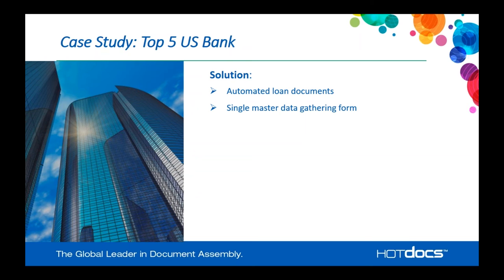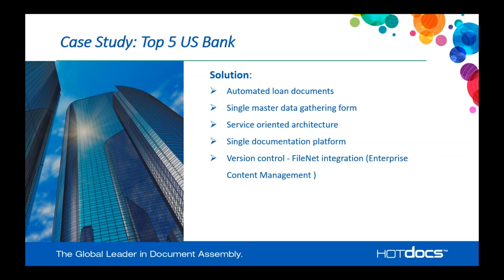So what's the solution? Automate the loan documents — take all of these different business units doing things in different ways and come up with a standardized platform for automated loan document templates. They evaluated different resources and chose HotDocs because of the benefits it would bring. They implemented a single data gathering form for a loan package, since a loan package often consists of multiple documents — a guarantee, deeds, and other documentation — and this single form allows all necessary data to be input and generate all the documents needed for a specific loan.